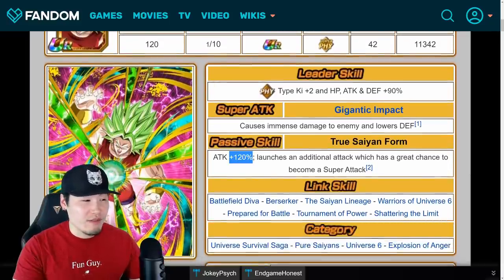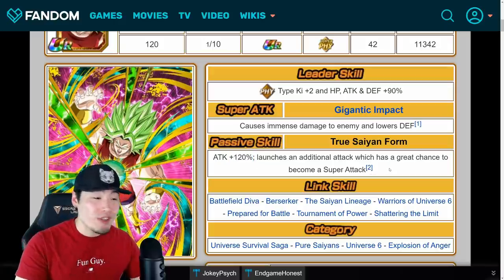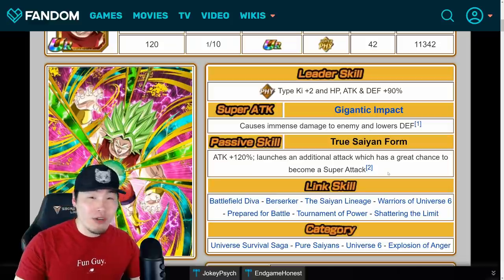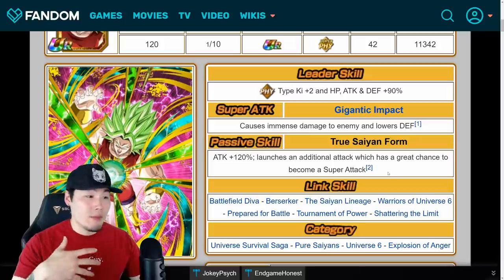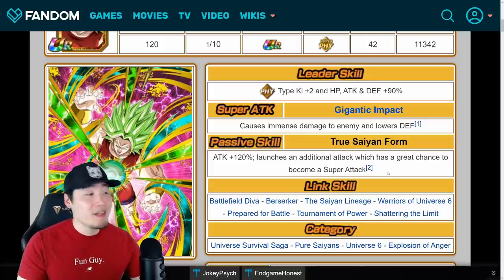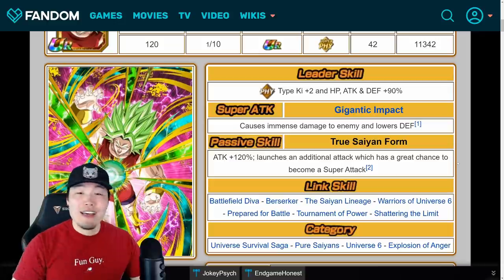Maybe 150% attack, maybe she launches two additional supers. Maybe it's one additional super and then the second is based on some kind of condition, like the type of enemy you're facing, or maybe it's based on if you have a Califla or Kefla on the team. Who really knows? There's a lot of stuff they could obviously do with her to make her even better than she already is. I've been excited for these EZAs and I'm looking forward to exactly what kind of changes they make.